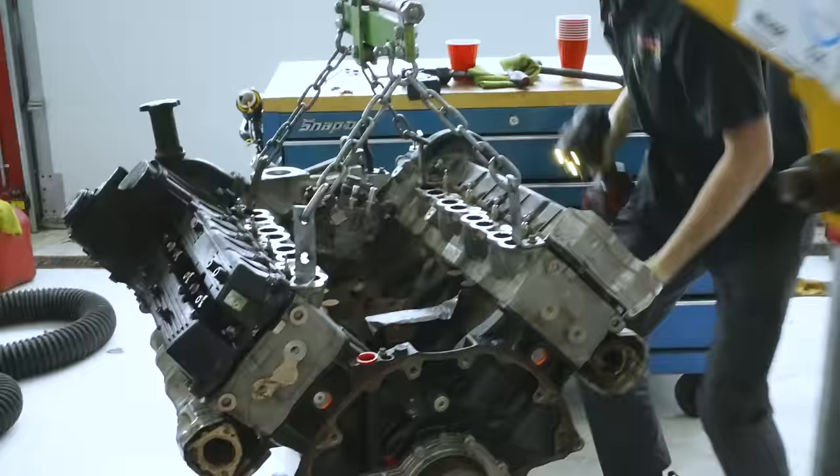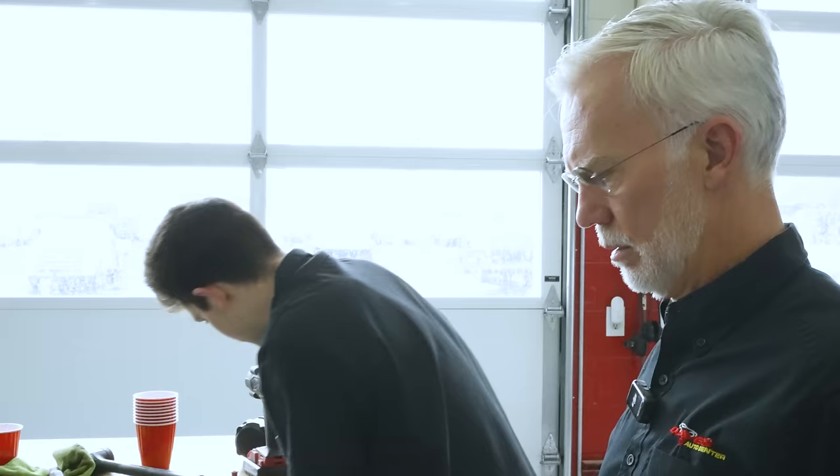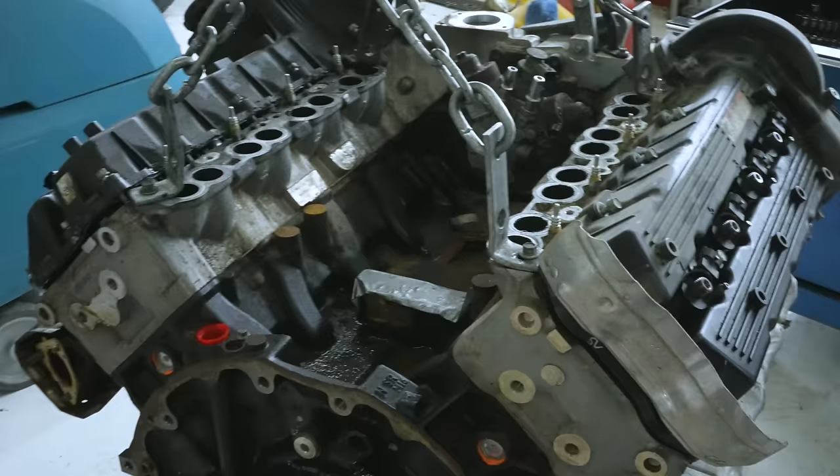What are you doing? Just tearing this down so it can get sim tested. We're not going to take the pan off — we'll pressure wash it because it's got to be whistling clean. This is the 5.0.